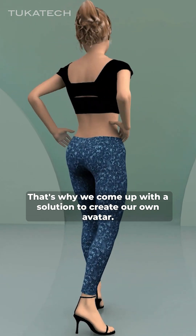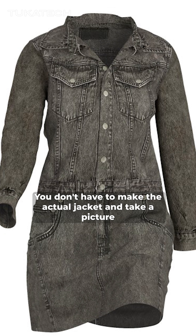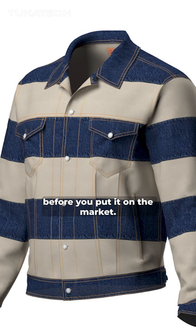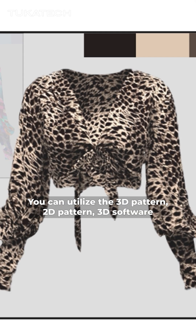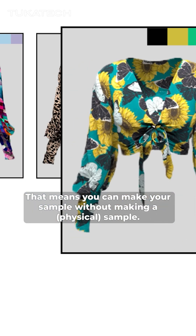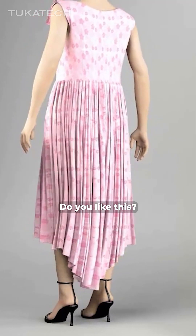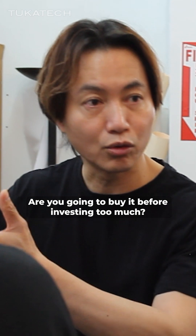That's why we came up with a solution to create our own artwork. You don't have to make the actual jacket and take a picture before you put it on the market. You can utilize 3D pattern, 2D pattern, 3D software — that means you can make the sample without making the sample. Maybe you can ask your customer, do you like this? Are you going to buy it? Before investing too much.